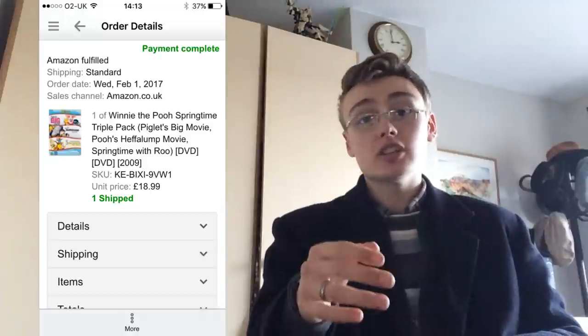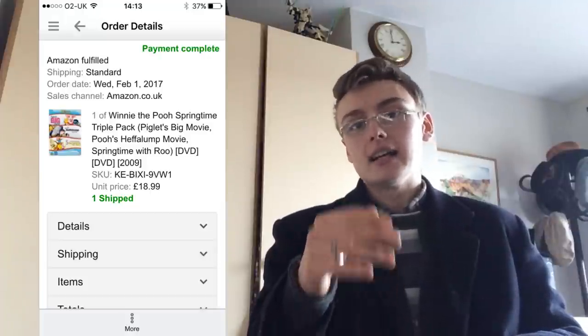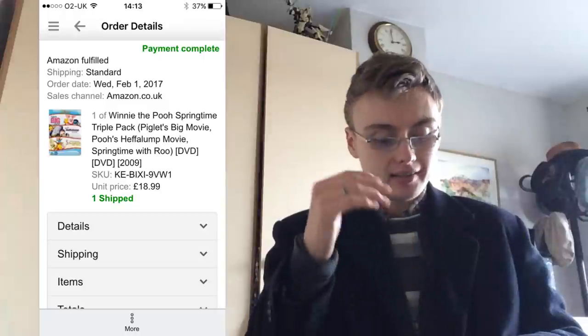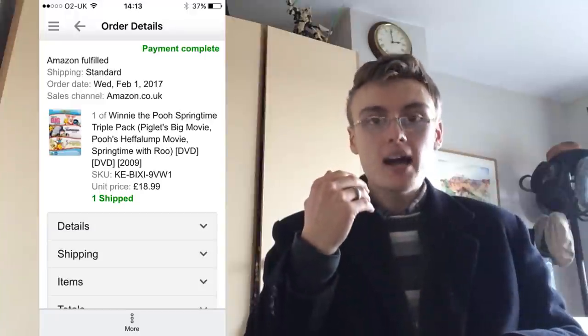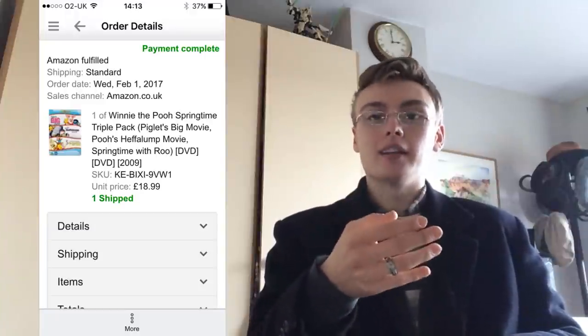Next was something that had been sat around for a while. I originally had it up for £40 and reduced the price all the way down to £18.99, which is what it sold for. I paid £3 in a charity shop, maybe four to six months ago. It was a Winnie the Pooh sealed DVD box set — some child's going to have a lot of fun watching it. Pretty standard, nothing amazing.